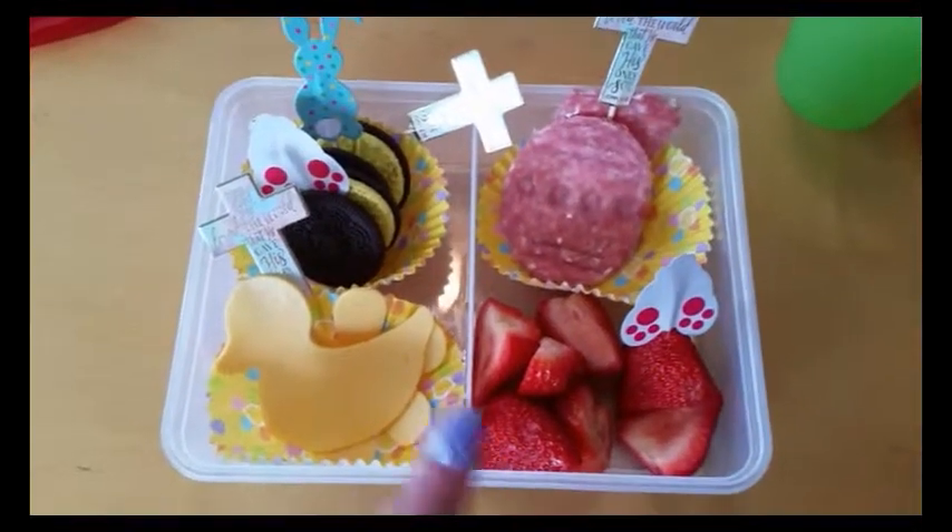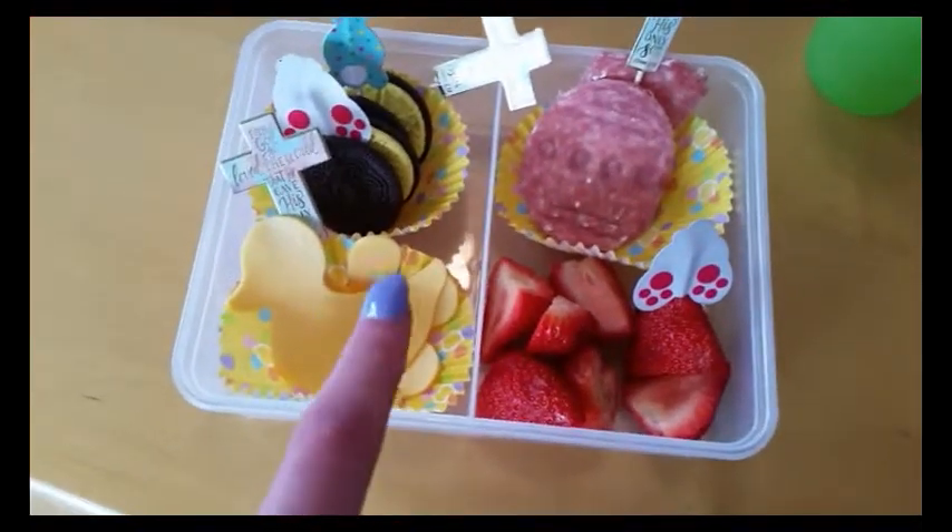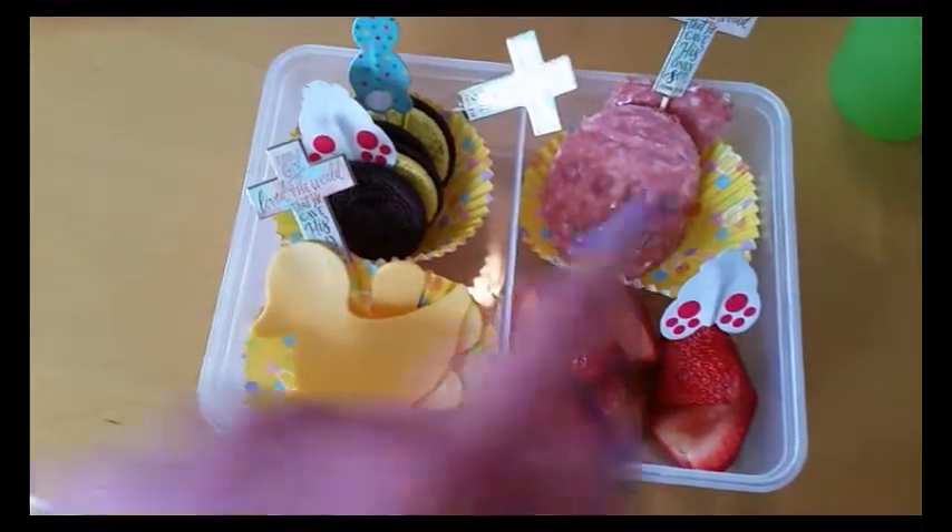This is my lunch for April 12th. On Friday, I'm having two spring Oreos, some American yellow cheese cut into some shapes, some strawberries, and some salami and cream cheese.